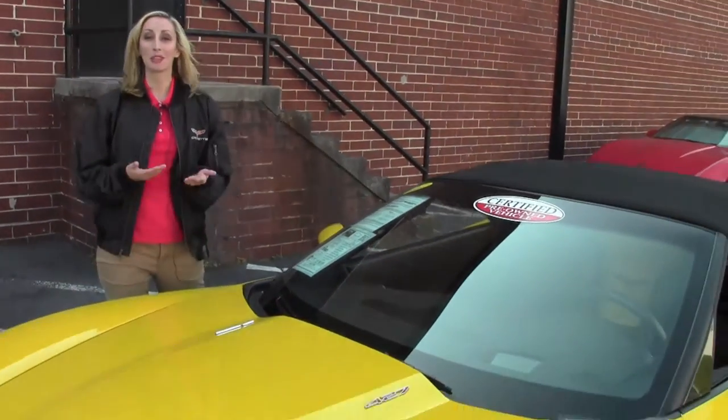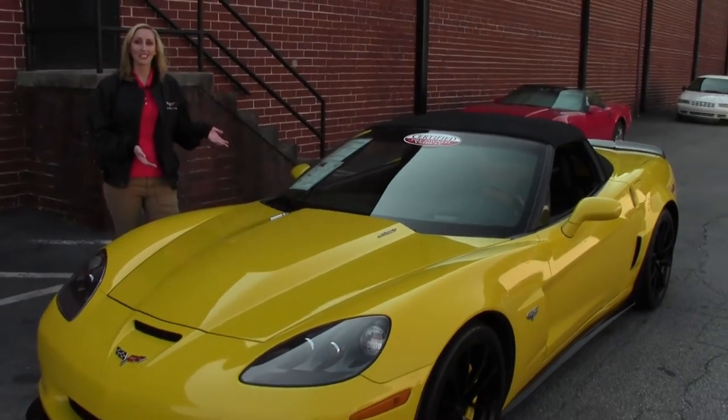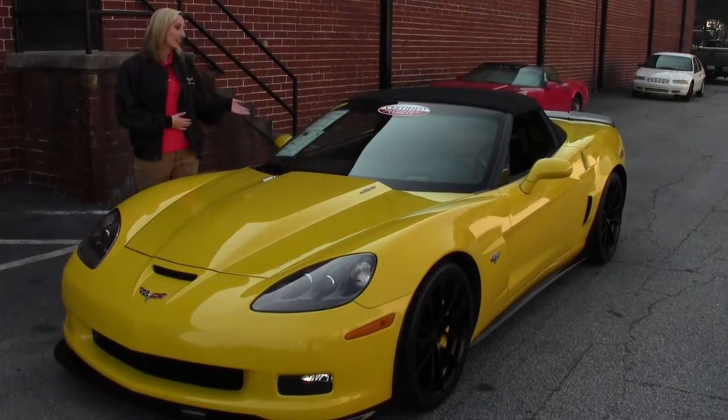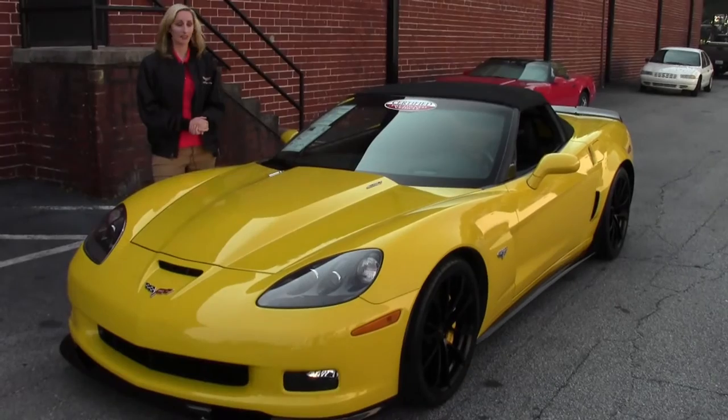Hey guys, my name's Cherie. I'm with VIAVET and today I'd like to introduce you to our 2013 Anniversary Edition in Velocity Yellow. This car is very rare — it's only one of 94 that were ever built.